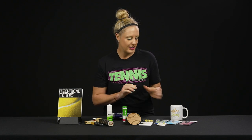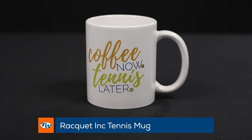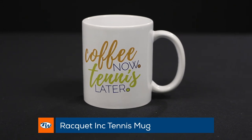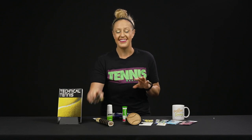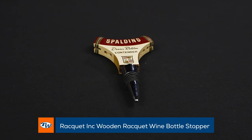This year we've brought in some really fun small items. I'm going to start with the coffee mug because this has to be my mantra: coffee now, tennis later. And then we're going to move straight into the wine — we've got some fun wine stoppers. So coffee first, then tennis, then wine for sure.